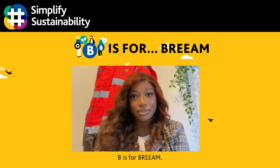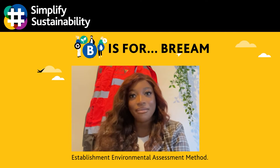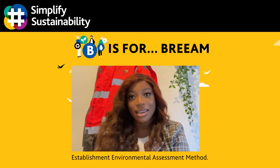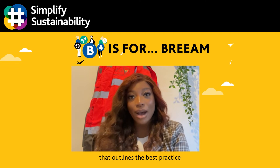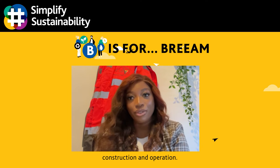B is for BREEAM. BREEAM stands for Building Research Establishment Environmental Assessment Method. In short, it's a standard that outlines the best practice in sustainable building design, construction and operation.